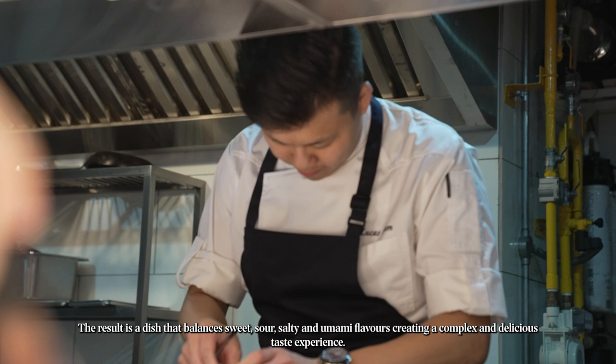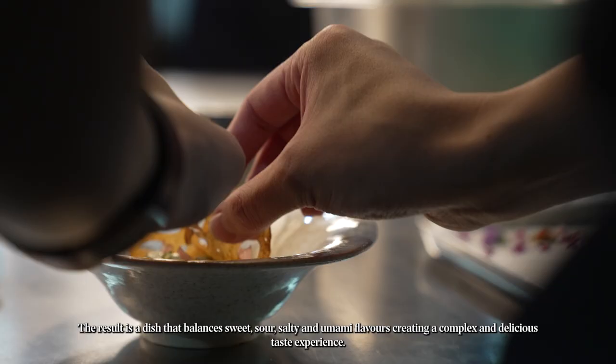The result is a dish that balances sweet, sour, salty, and umami flavours, creating a complex and delicious taste.